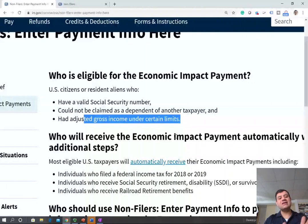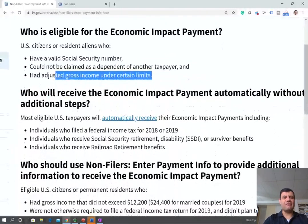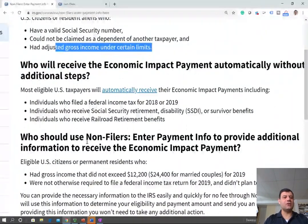For married filing jointly, the limit will start at $150,000 and it will phase out — I believe at around $200,000, though I'm not certain of the exact phase-out for married.